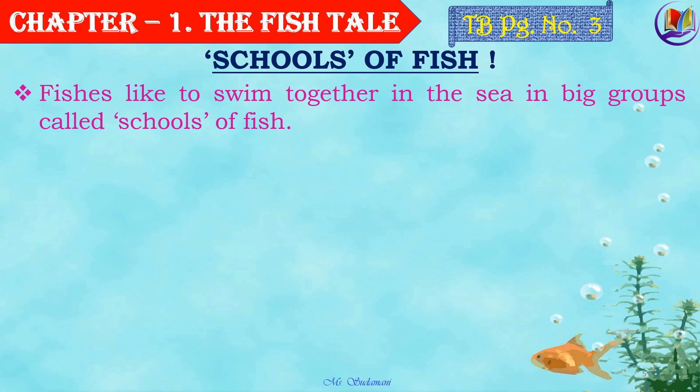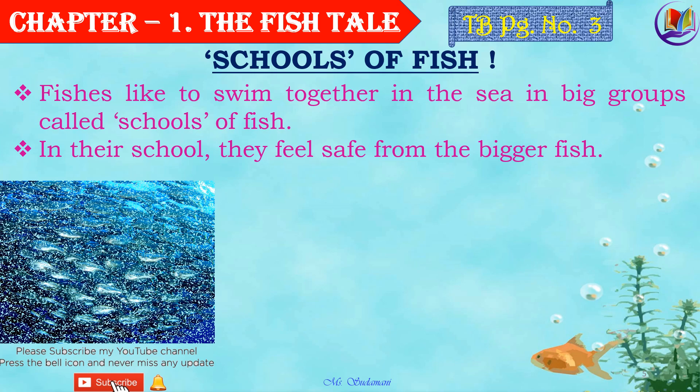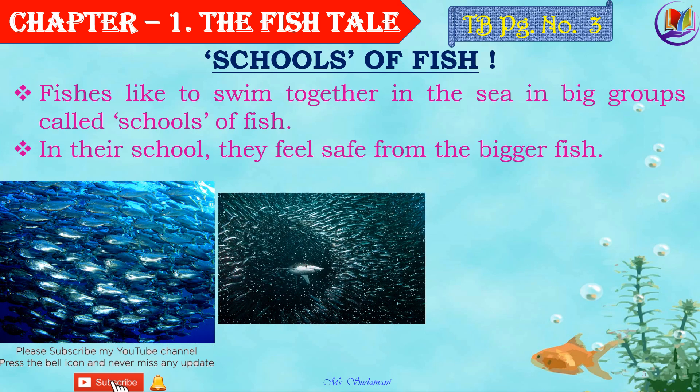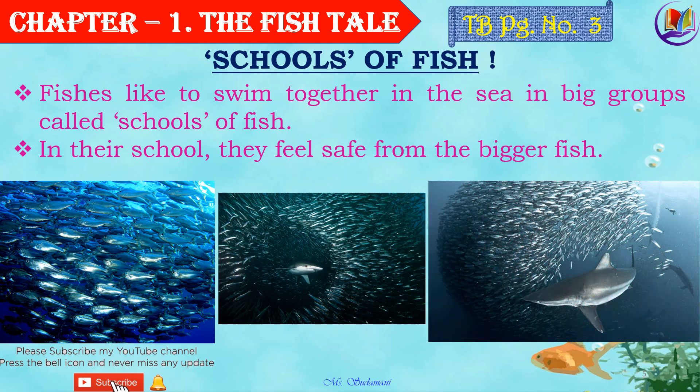Some more examples like this would be a pride of lions, a herd of cows, and a crowd of people. Now, why do they stay together? In their school, they feel safe from bigger fish. Whenever the bigger fish comes close to attack them, they just close up together and try to frighten away the bigger fish, so that it won't catch hold of them and eat them. Isn't it interesting?